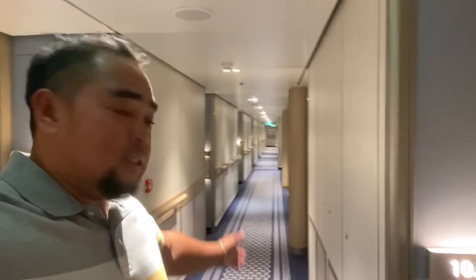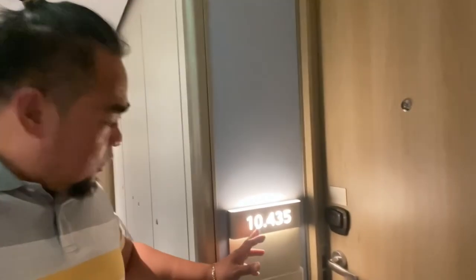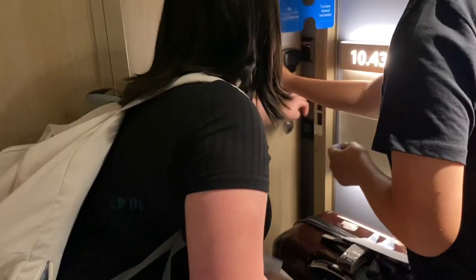Hey everyone, welcome to our channel. Today, we're excited to take you on a tour of the P&O Iona standard inside cabin, which happens to be the most budget-friendly option available.